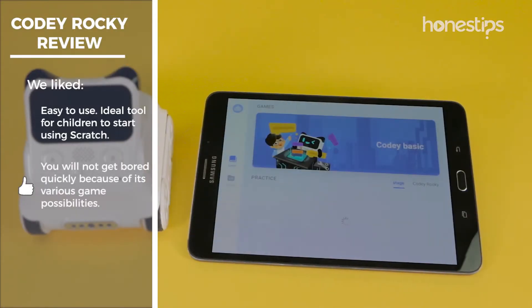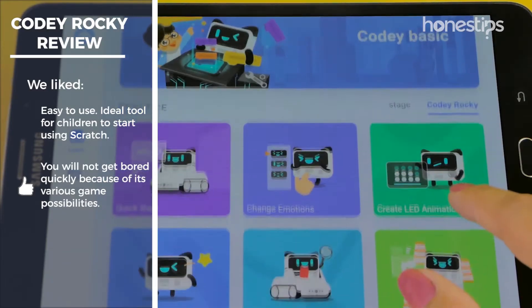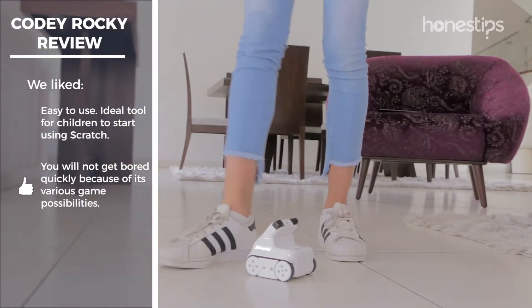This is a robotic toy that allows you to continue learning since it has a wide range of possibilities for programming and operation. You will not get bored quickly, and you can continuously discover and learn new things with Cody Rocky.